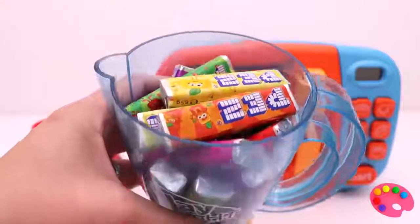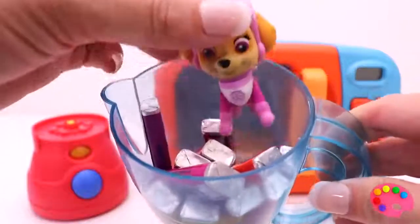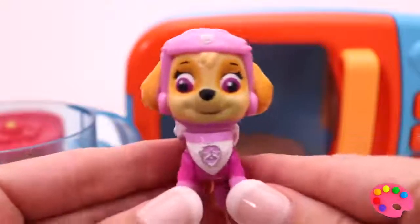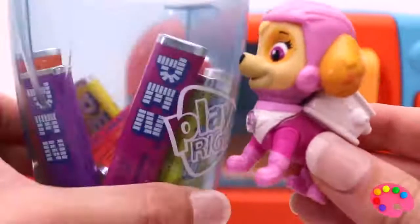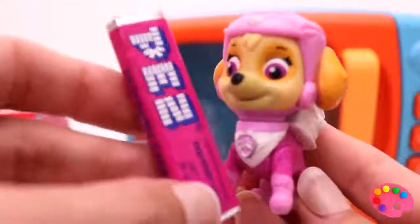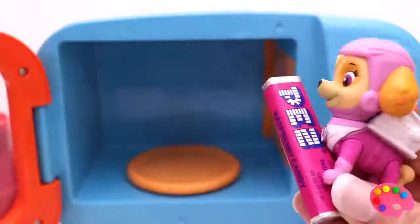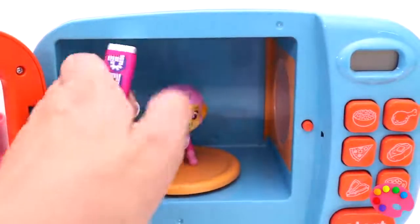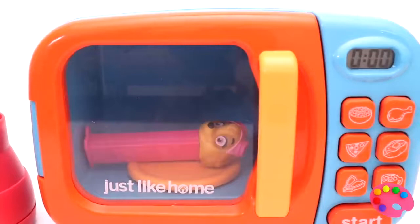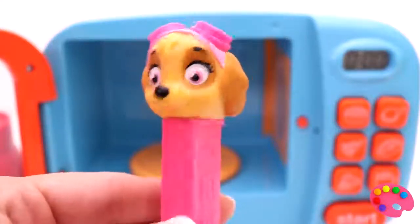Let's see what we can find. Do you see something? Oh, I do! It's Sky. What color pants would you like? Okay, I'll get it for you. Here you go, you're welcome. Oh Sky, you've turned into a pink colored Pez!